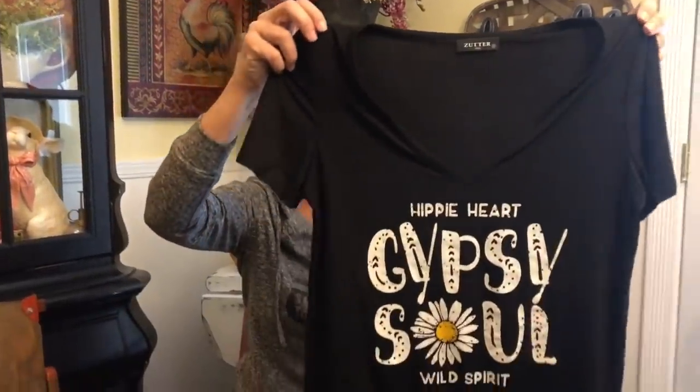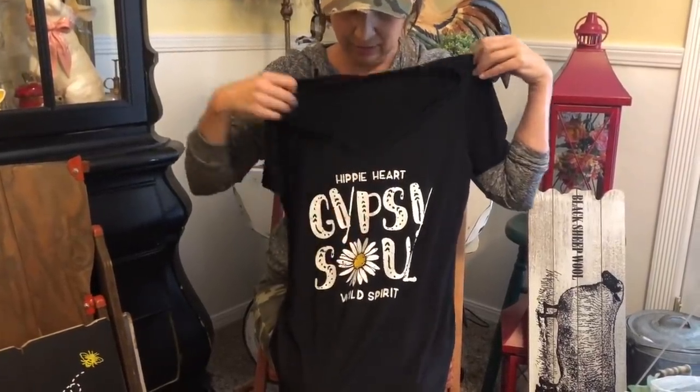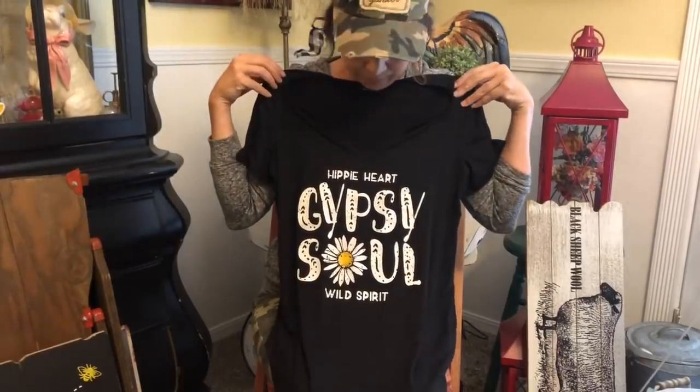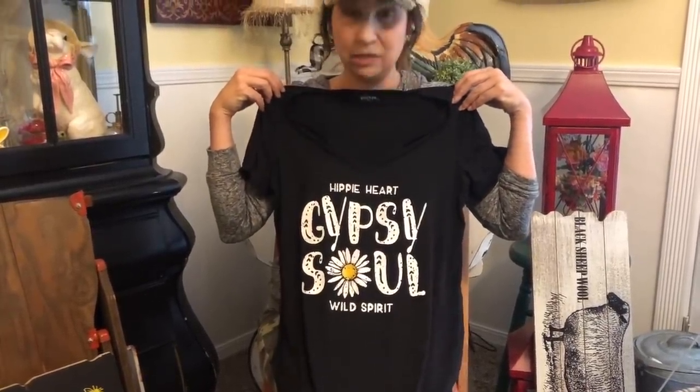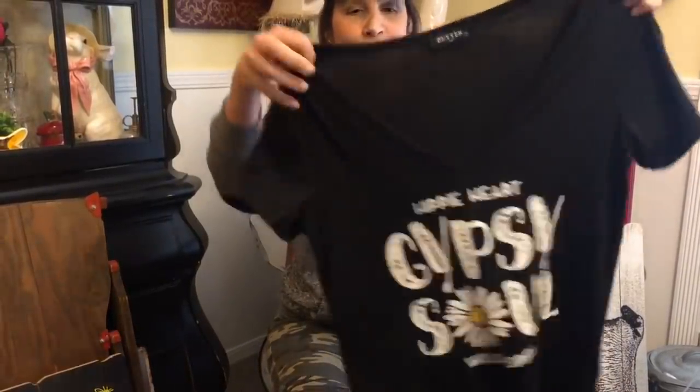We just went outside to start filming our progress and the UPS man showed up with some really cute shirts we ordered from one of our vendors. We're taking these to our vintage market this weekend but will also have them on the website — this is just a sneak peek, only a few of the designs have arrived. One says 'Hippie Heart, Gypsy Soul, Wild Spirit' with a cute little daisy. I have a sweatshirt with a really similar phrase and got so many questions about it, so hopefully you guys will love the tees.